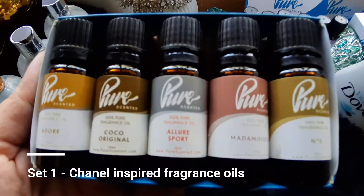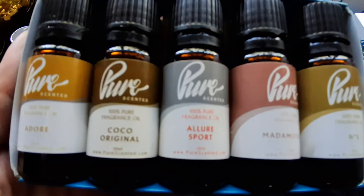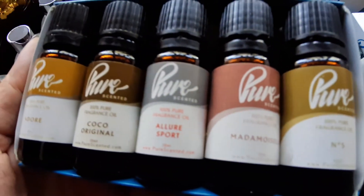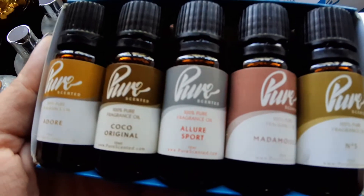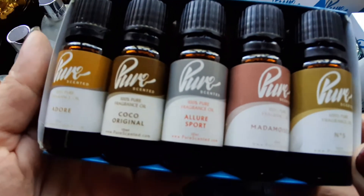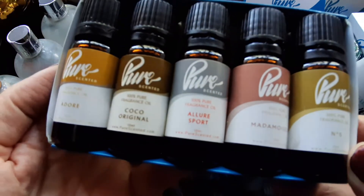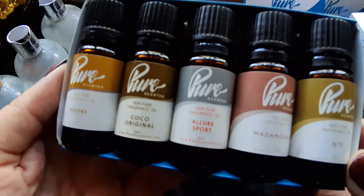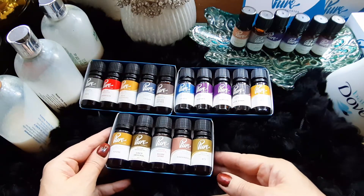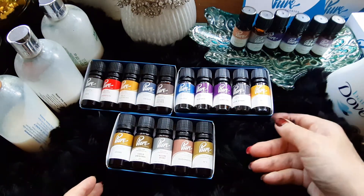The very first set I realised later on was inspired by the Chanel perfumes. I have got most of them: Adore, Coco Original, Allure Sport, Mademoiselle and No. 5. They are just great because you can use them for making liquid soaps or even bath bombs on your skin, although it's not recommended on your skin. They smell as good as the original.